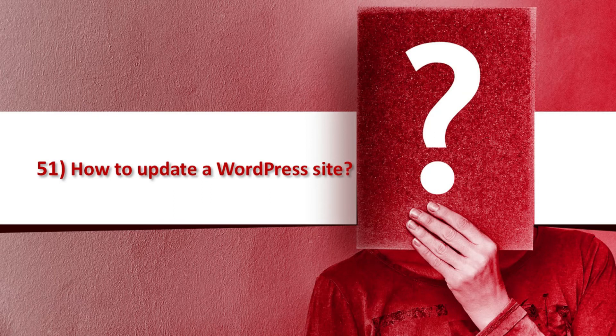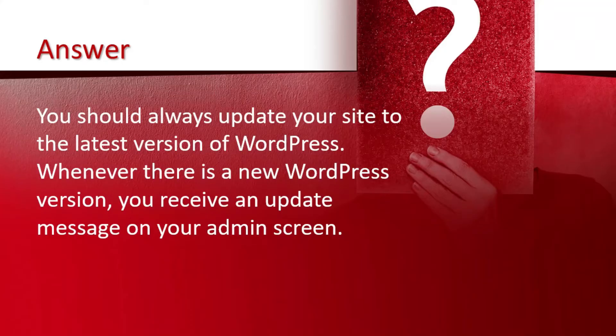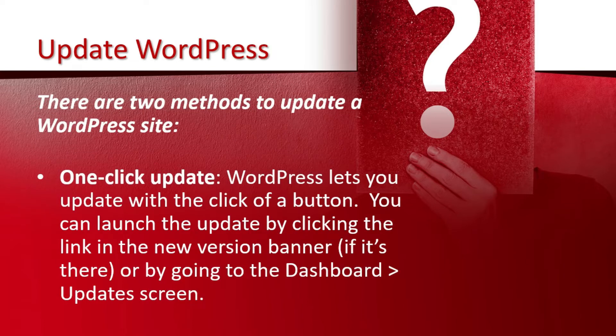Question number 51 is how to update a WordPress site. You should always update your site to the latest version of WordPress. Whenever there is a new WordPress version, you receive an update message on your admin screen. There are two methods to update a WordPress site. The first one is one-click update — WordPress lets you update with the click of a button. You can launch the update by clicking the link in the new version banner, or by going to the dashboard and update screen.